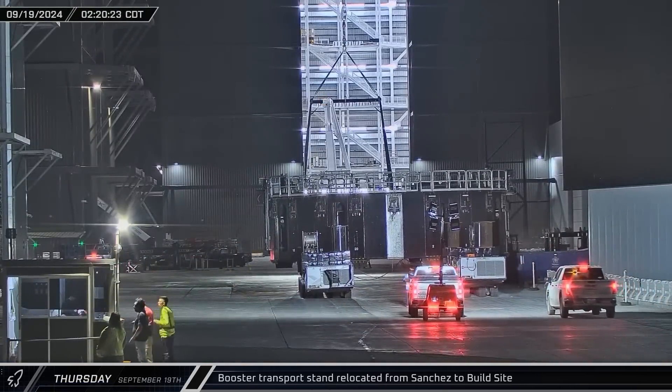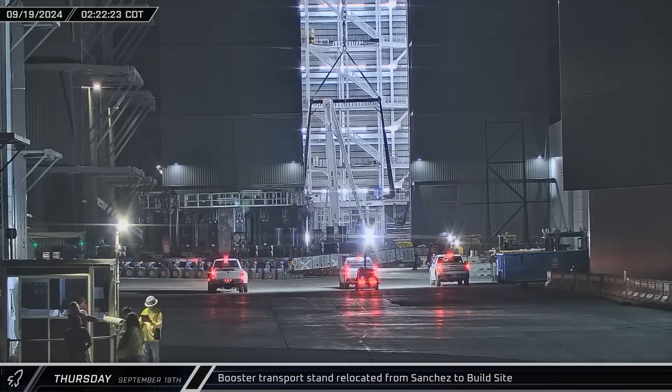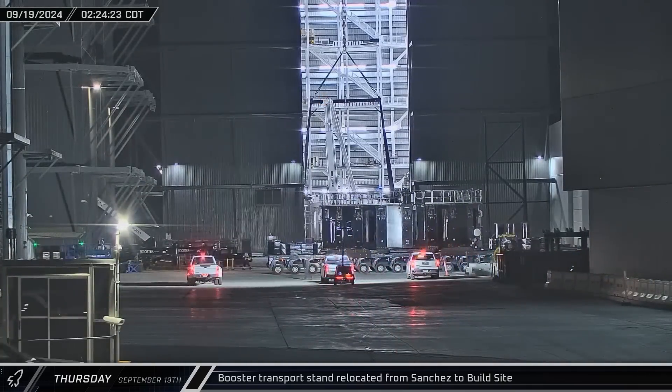Thursday morning began with a booster transport stand rolling out of Sanchez and heading down Highway 4 to the build site before being set down in the ring yard.